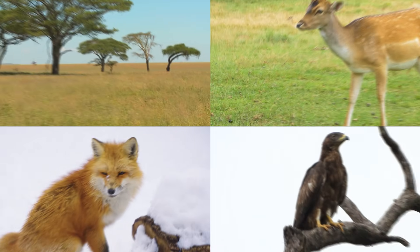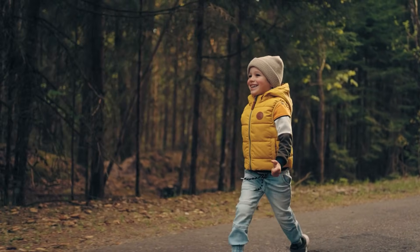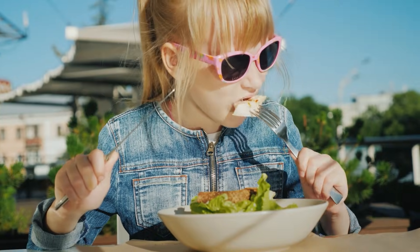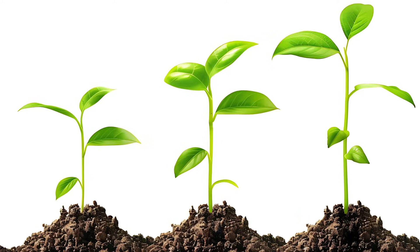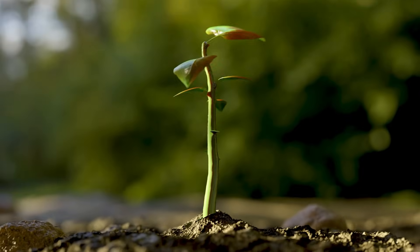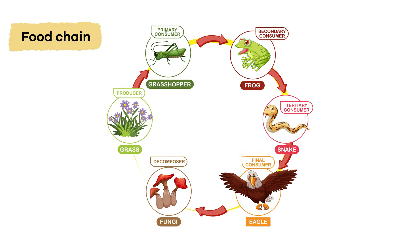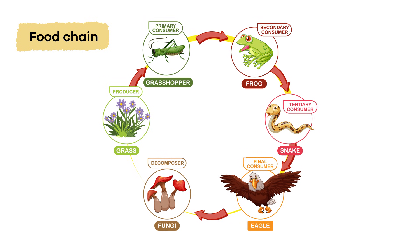Food Chain. Every living thing needs energy to survive. Where do you get your energy from? From food, of course! What about plants? Do you think they eat food? That's right, they do! Today, we are going to learn more about something called the Food Chain. The Food Chain explains how everything is connected.